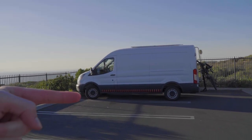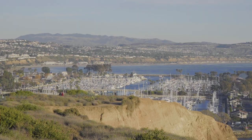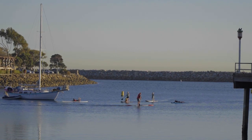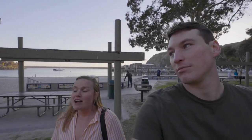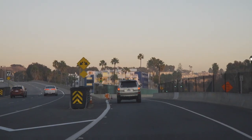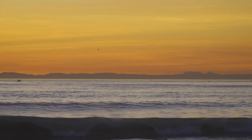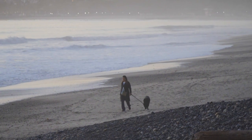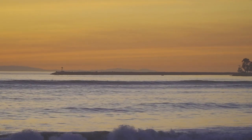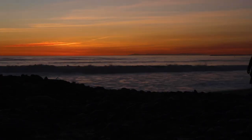You guys, we totally tricked you — we actually got a van, we're doing van life. Just kidding. She needs to take a shower every single day, so she would never. All right, just made it back. Sorry I made you walk up that. Never again. I think we need to get some food in her tummy.